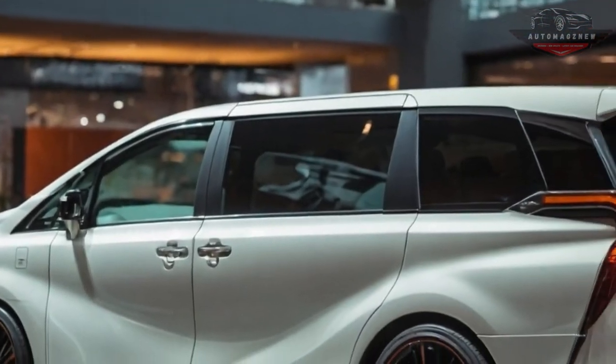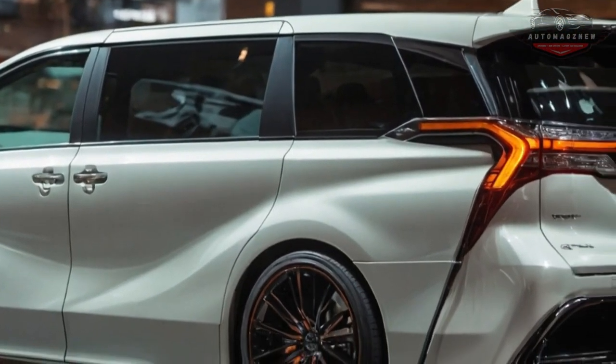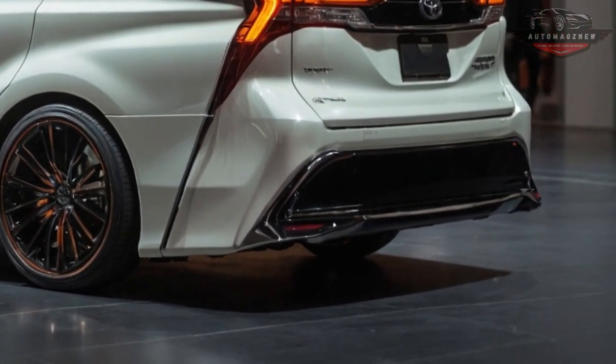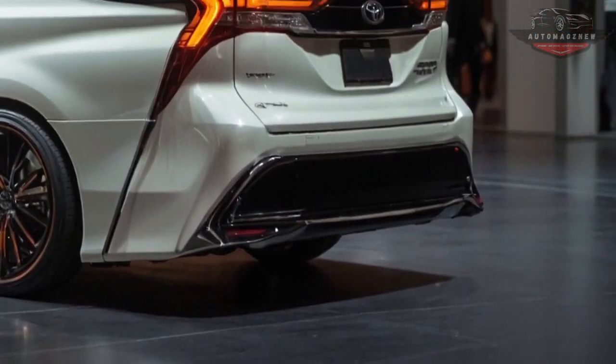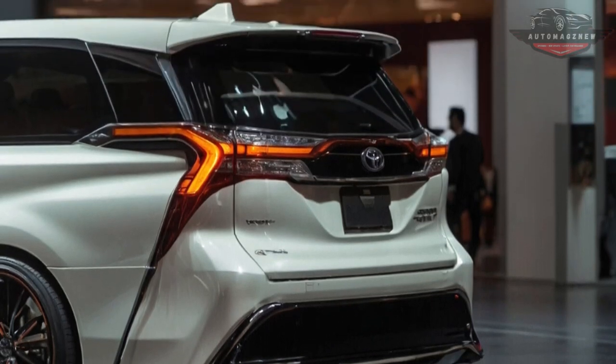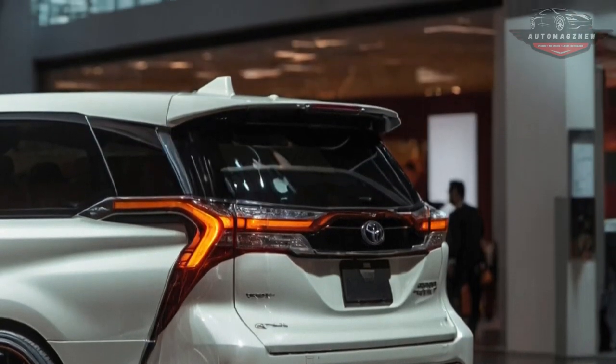Safety is something that Toyota has not forgotten. Toyota Safety Sense is a set of safety technologies that come with this MPV. These include adaptive cruise control, lane departure alert, automatic emergency braking, and blind spot tracking. These features make sure that the driver and riders are as safe as possible, making the Alphard a great choice for families.